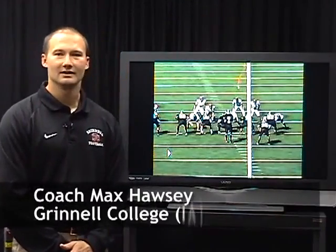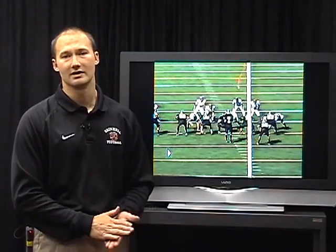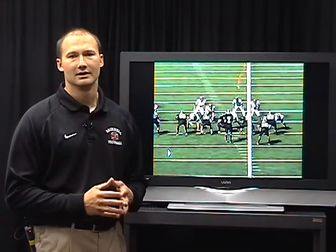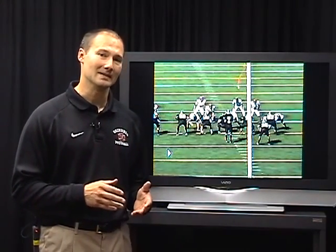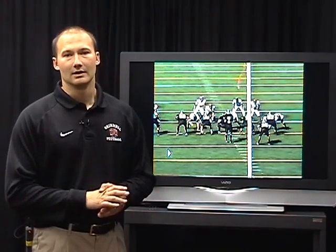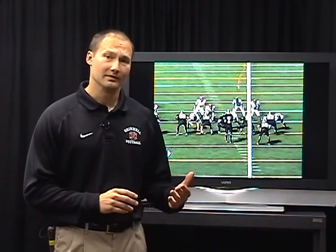Hi, I'm Max Hawsey, head football coach at Grinnell College and former offensive coordinator at Colorado College. I'm here to talk to you about the shot run offense and our complementary passing game. When I was at Colorado College for five years, we had great running quarterbacks, but we were also able to throw the football.